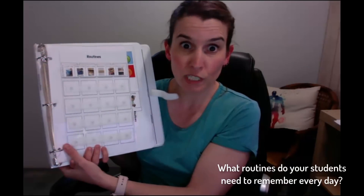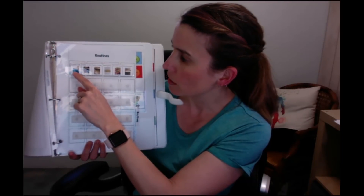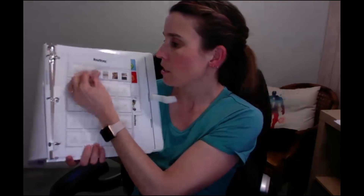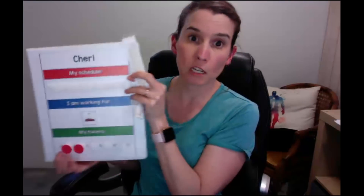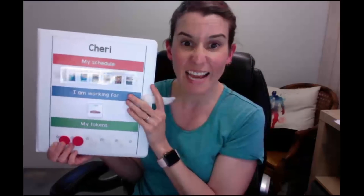Then I have some routines. Routines are things that always go in the same order. So this routine is for the very morning for one of my students: he puts his stuff in the lunch tab, puts his folder in the bin, puts his coat in the cubby, hangs up his backpack, chooses hot or cold lunch, and then chooses his morning work. They're on strips this time, not individual icons. If you want your kiddo to do that particular routine, all you have to do is put the entire strip on.